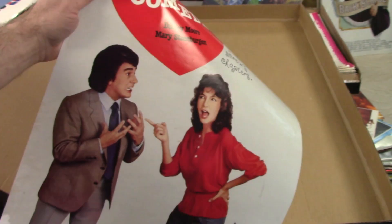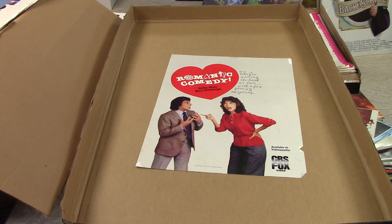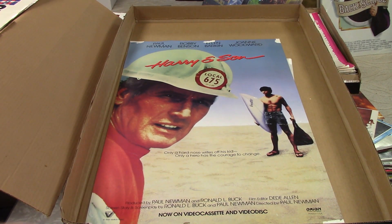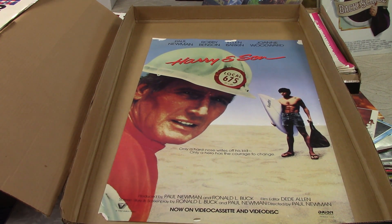Romantic Comedy, Dudley Moore, Mary Steenburgen — rough shape, definitely a lot of edge tears on that. Here's another one, Paul Newman, Harry and Son. Looks like this one was actually water damaged, to be honest with you. So I'm not sure what happened there.